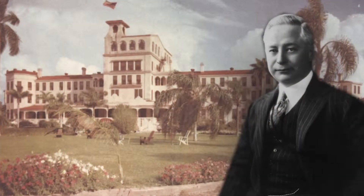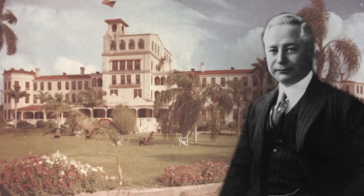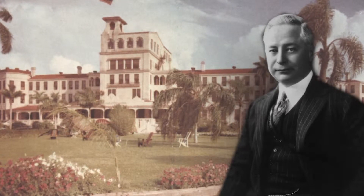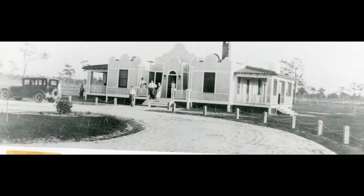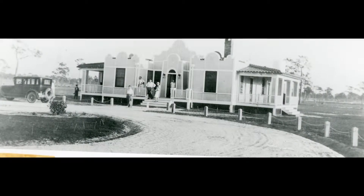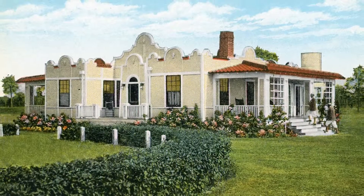In 1920, Baron Collier bought the old Hotel Punta Gorda, renaming it as Hotel Charlotte Harbor. Collier expanded the golf course from nine holes to 18, and the course continued operating for over 87 years, until in 2005 when it shut its doors for good.